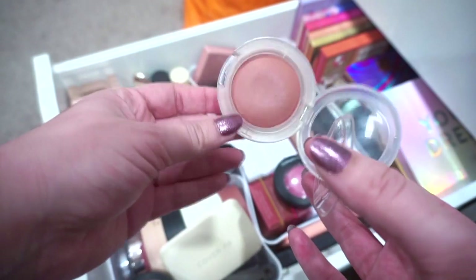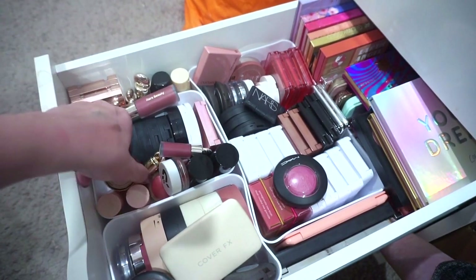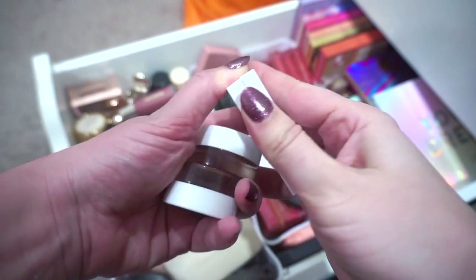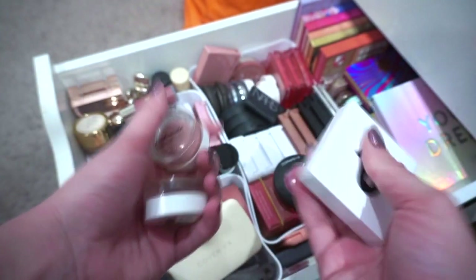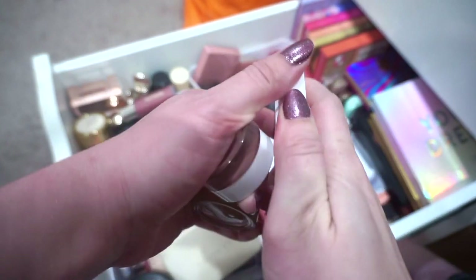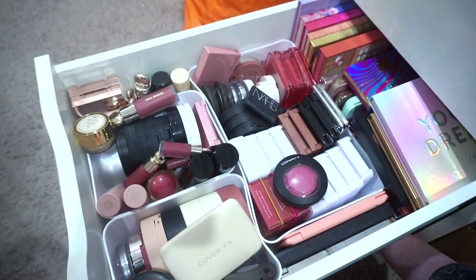I might put the MAC Glow Play blush in my chopping block — I don't use cream blushes enough in general. The Phytosurgence blush will be chopping block too; if they were cheaper I'd already declutter them. Actually, I changed my mind — I'm going to declutter the Phytosurgence ones. I want to try to sell the bundle but I hate how it looks and want to clean it up first. It just did not work for me unfortunately, and that's a lot of money wasted.